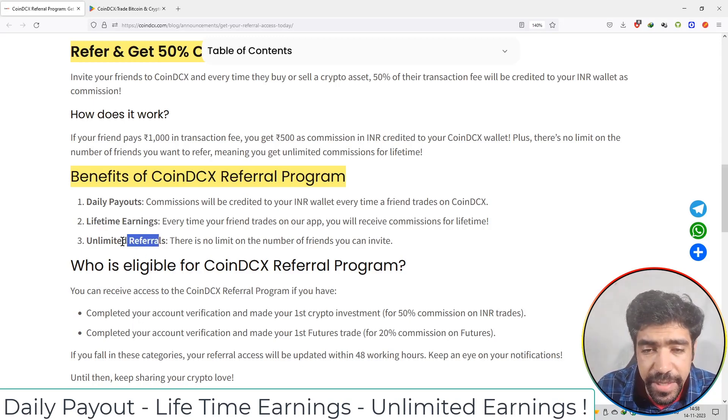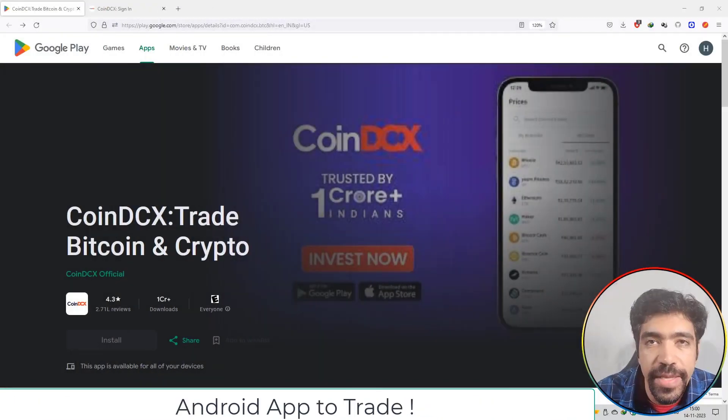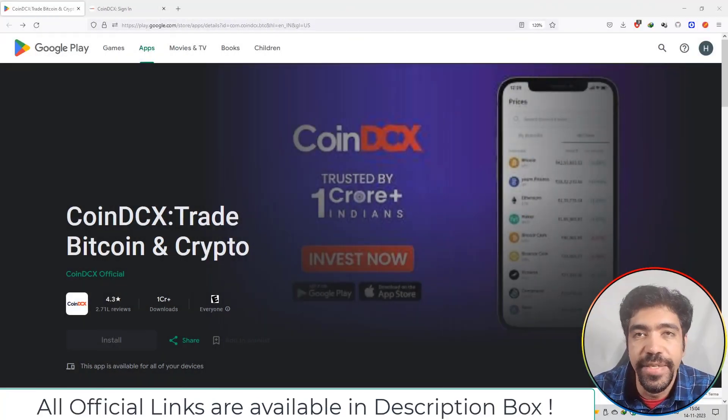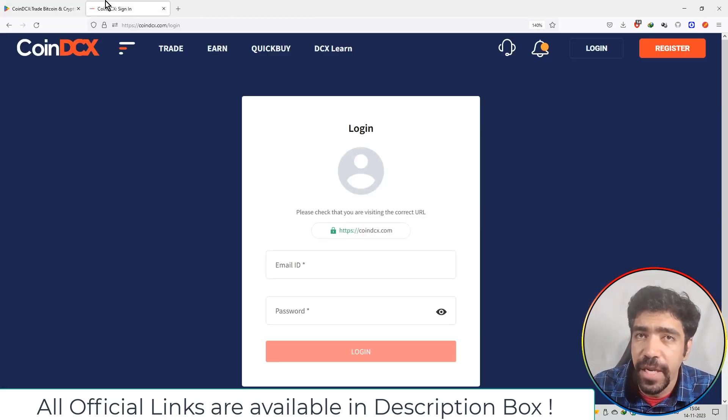The third benefit is unlimited referrals — there is no limit on the number of friends you can invite. These are the three main benefits of joining the CoinDCX referral program. They also have their own mobile application available on the Play Store, with a 4.3-star rating and over 2.71 lakh reviews, trusted by more than 1 crore people. You can download the application using the official link in the description box and start trading on your mobile phone or PC device.